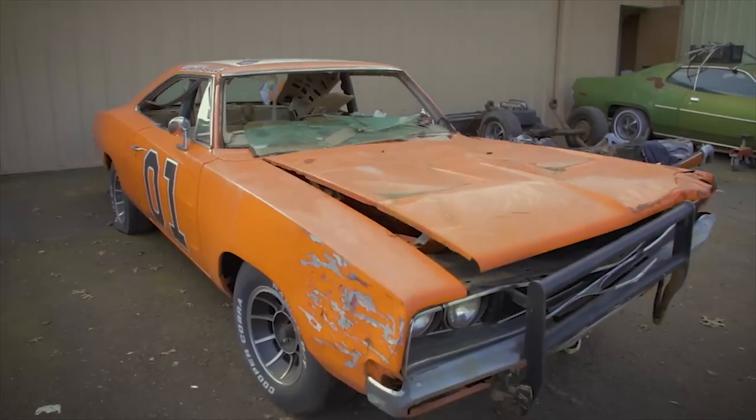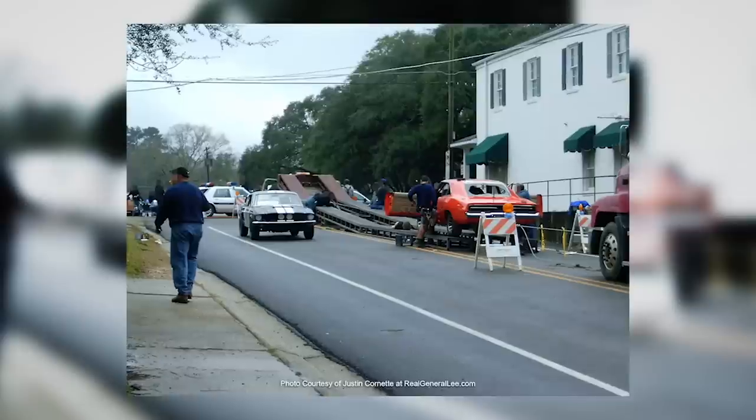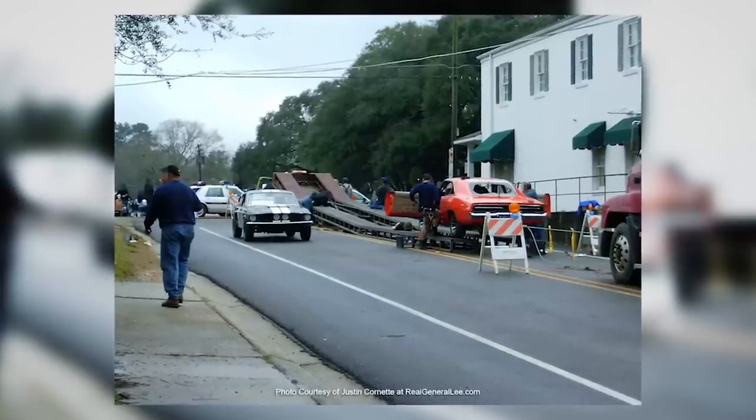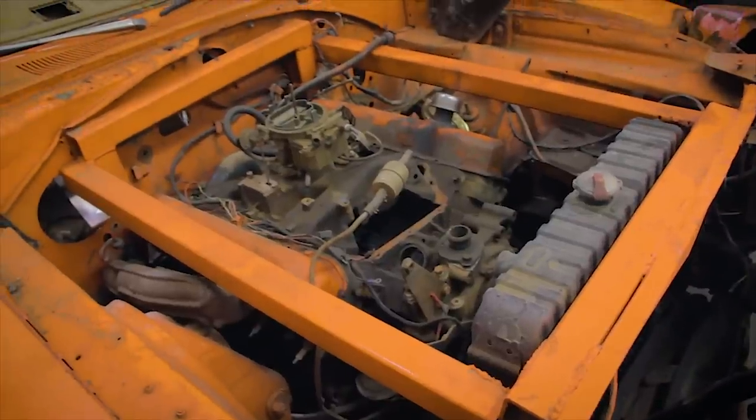Our 1969 Dodge Charger General Lee was a factory Hemi orange car, but it was converted to be one of the stunt cars in the 2005 movie. Amazingly, when that car came down it actually held up pretty well - a lot of it has to do with the inner structure. As messed up as the car was, that's why it ended up at Graveyard Cars, because that's what we do: we restore dead cars and bring them back to life.